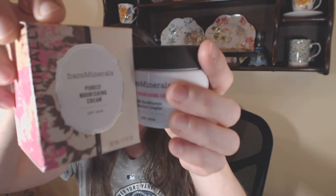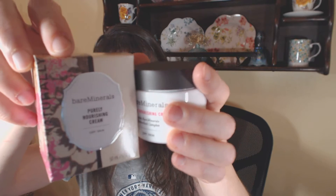My mom, on the other hand, wanted the Purity cleanser, so she's going to give that one a try. I used to use this many years ago in my pre-Clinique days. This is the little one — you can get all kinds of sizes. She also picked up the Purely Nourishing Cream, the jar version, which is more hydrating because it's for dry skin.